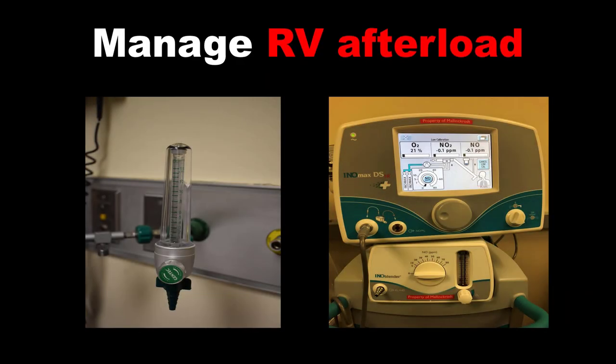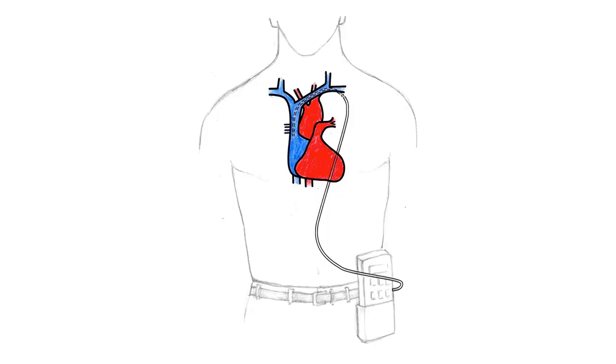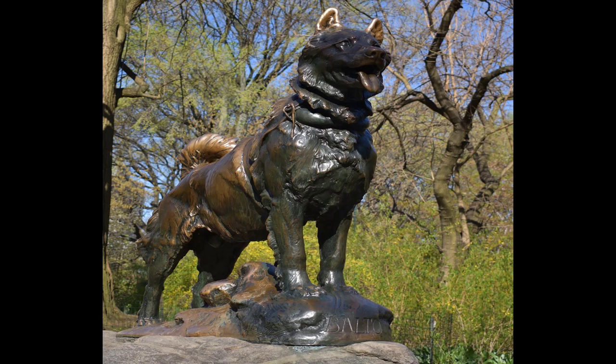As best you can, you want to manage RV afterload. Hypoxia promotes pulmonary vasoconstriction and increases RV afterload, so supplement oxygen liberally to these patients. If you have a patient on a ventilator, think about using nitric oxide, an inhaled pulmonary vasodilator. If you have a patient with pulmonary arterial hypertension who lives on a prostacyclin infusion for pulmonary vasodilation, you have to keep that infusion going — abruptly discontinuing it can lead to reflex pulmonary vasoconstriction and hemodynamic collapse. If your pharmacy doesn't stock Remodulin, you've got to find your Balto and get your patient Remodulin.